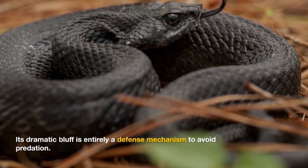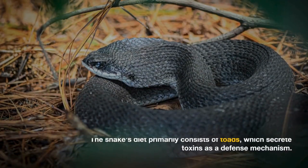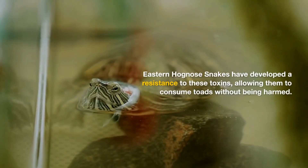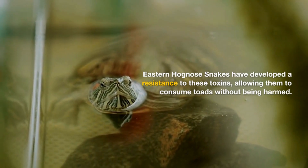Its dramatic bluff is entirely a defense mechanism to avoid predation. The snake's diet primarily consists of toads, which secrete toxins as a defense mechanism. Eastern Hognose snakes have developed a resistance to these toxins, allowing them to consume toads without being harmed.